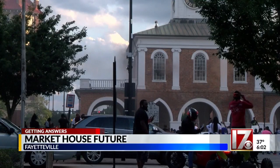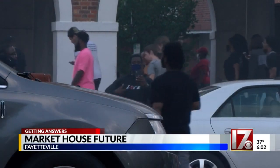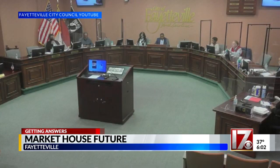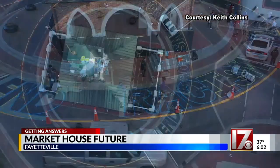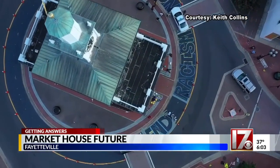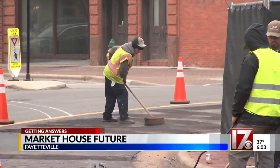In response to the Black Lives Matter movement that sparked protests and campouts around the Market House last year, Fayetteville City Council voted to install this temporary mural around it, saying black lives do matter and end racism now. It was discussed in several public meetings before getting installed in June, but people were caught off guard when it was removed earlier this month with no advance notice to the public.